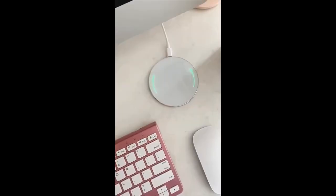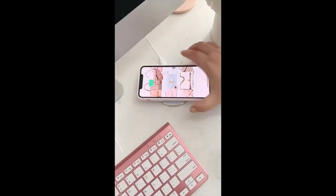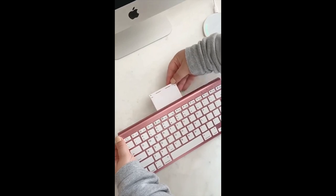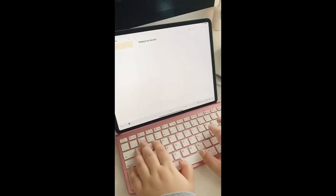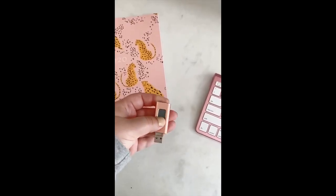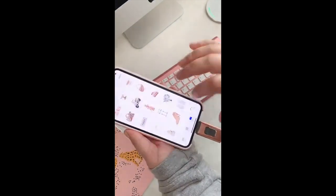Cool gadgets from Amazon you need: this wireless charging pad for your phone — place your phone on top even with a case and it will start charging instantly. Next up is this pink wireless keyboard with a built-in stand. You can sync it to any of your devices and type right onto them, and that even includes your phone. And last up is this USB drive you can plug directly into your iPhone to back up your photos and videos and save storage space.